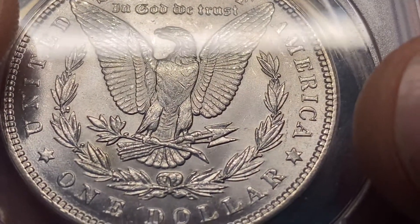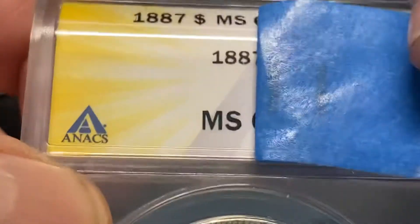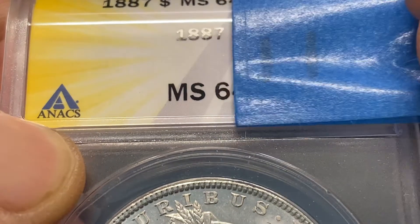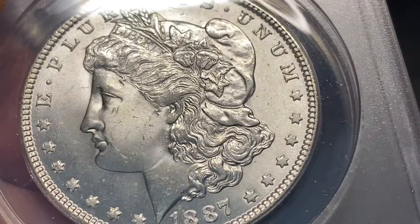It could be just a weak strike. Let's see what the grader thought. MS — I had that. Congratulations to anybody else who had it. 64. It's just a weak strike on the breast. I really like the coin.